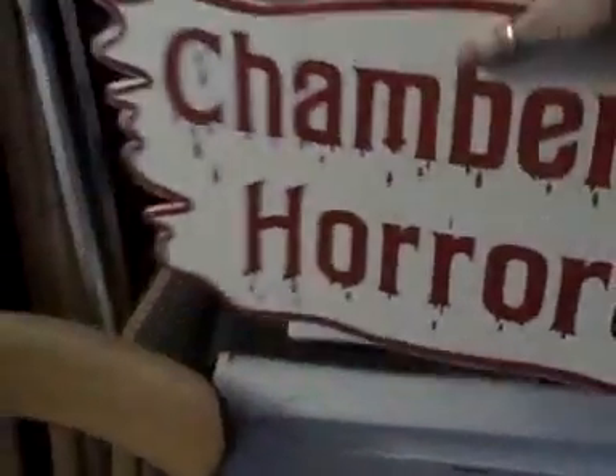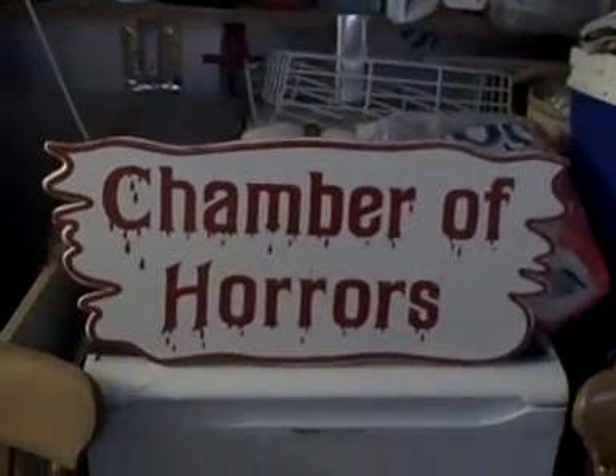This is an old Chamber of Horrors sign — it's not particularly big. I don't remember this one. I'm guessing it's from the time of Graham Osborne Smith, and it was the original sign when you went in. It's pretty well made, actually it's well painted, and that will soon be leaving my ownership.